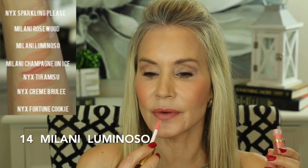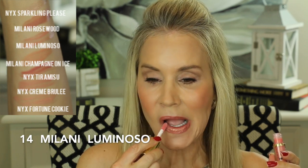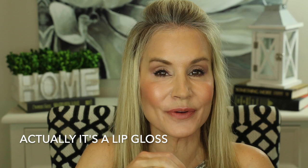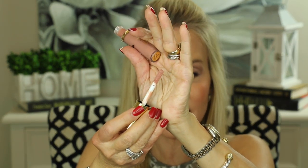Look how wonderfully this Luminoso gloss goes with the Luminoso blush. I've put the Spiced Petal back on and I'm going in with the Milani gloss in Rosewood — I've been wearing this for about the past two weeks since I first got it. Love this color, a little bit of a rosy nude. Those are the three Milani Keep It Full lip glosses, and I actually do think there's something in them that makes my lips look a little plumper.